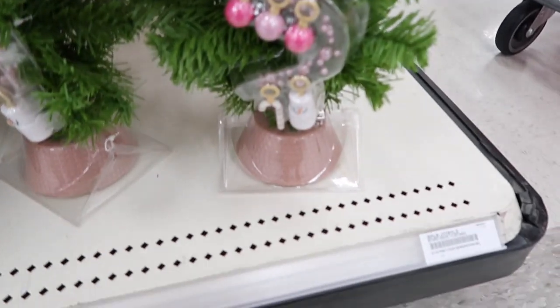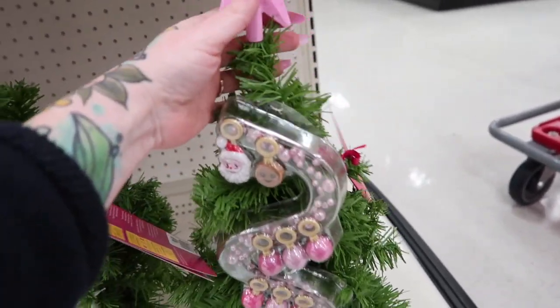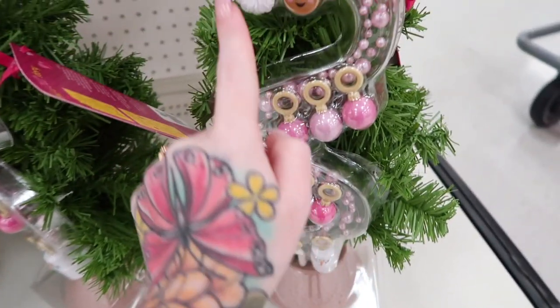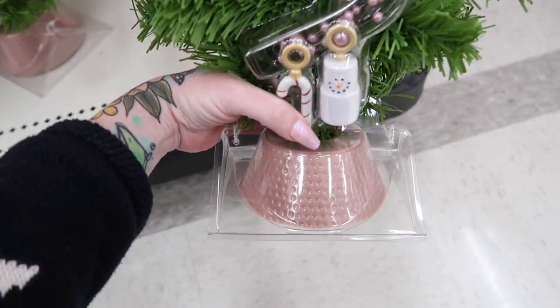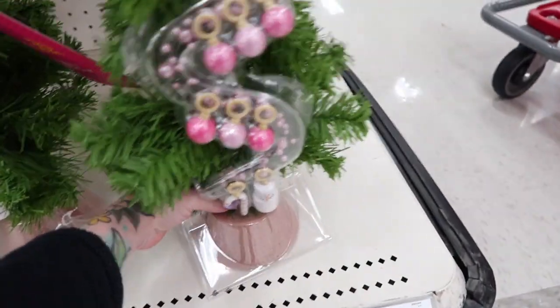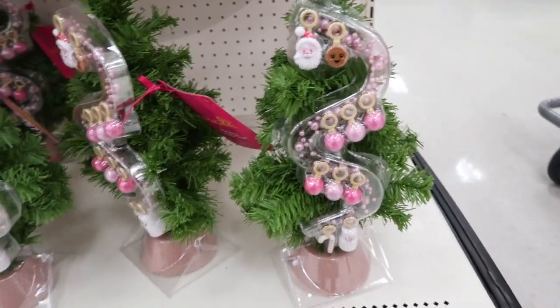How cute is this little Our Generation Christmas tree for your dolls? It has all these adorable little ornaments. It's super cute — even not for your dolls, just as a cute little Christmas tree if you're into pink. That's super adorable.